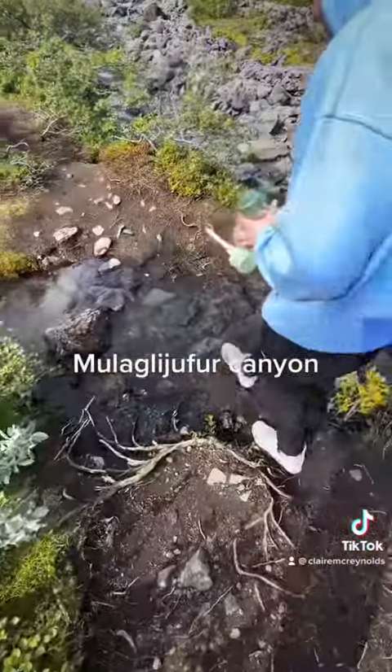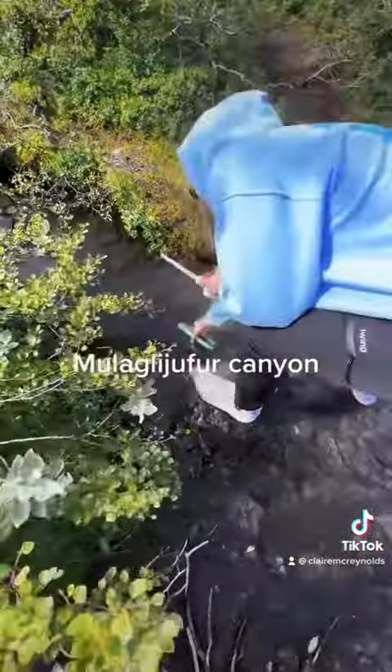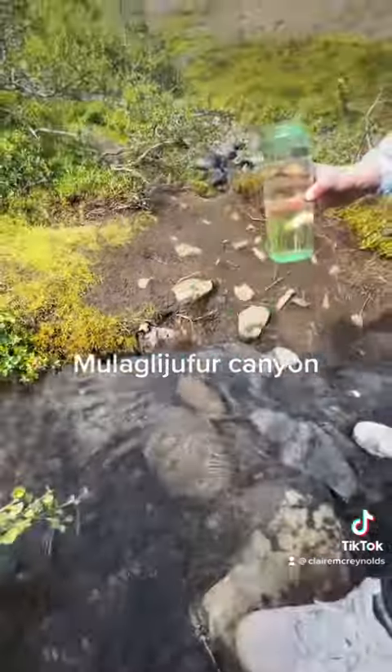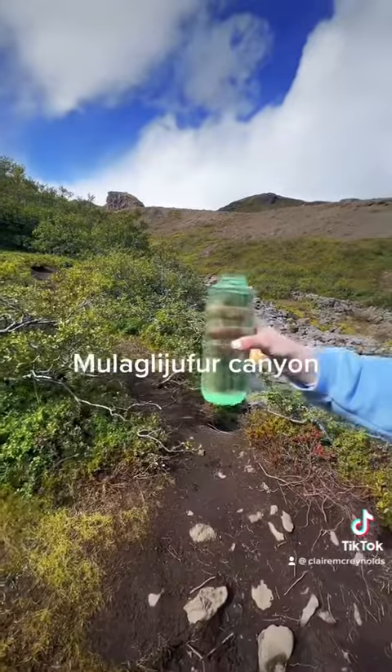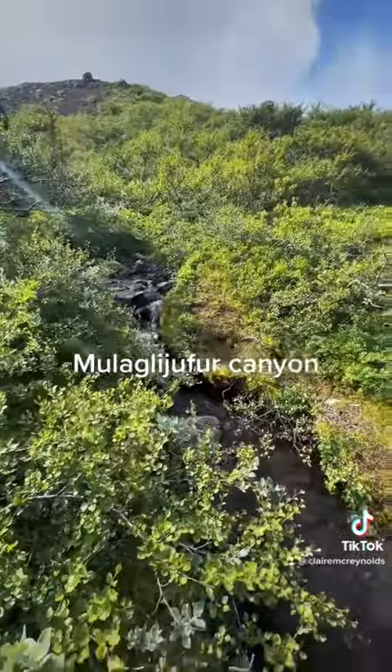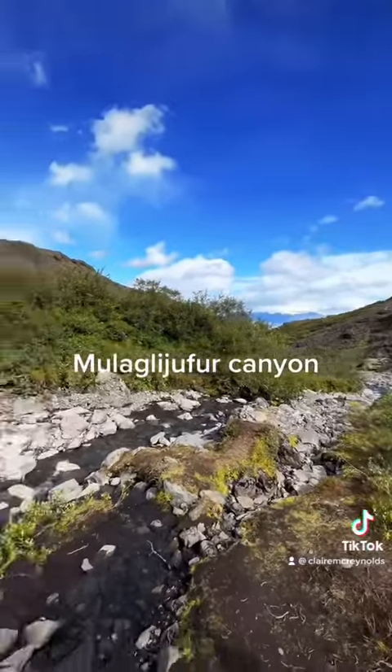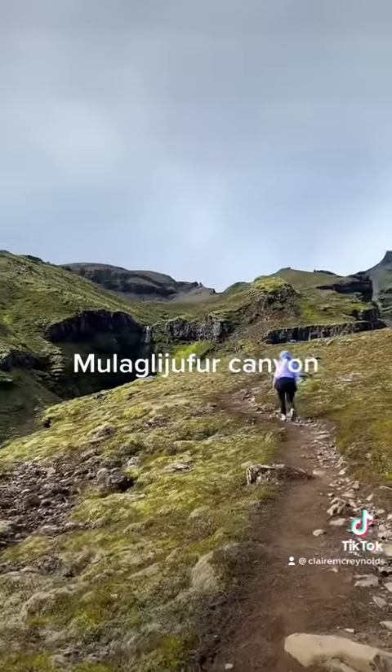The hike was about a two-hour round trip. We stayed a little longer because you can actually drone on this hike. Pro tip: you can actually get water from any stream or waterfall in Iceland because the water is so clean, so this is us just filling up our waters.